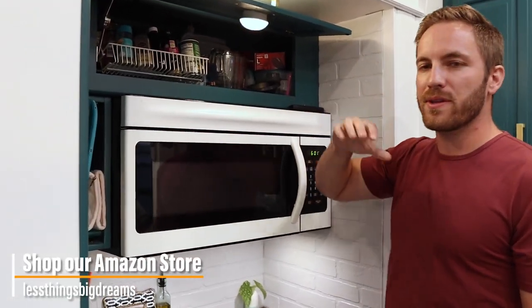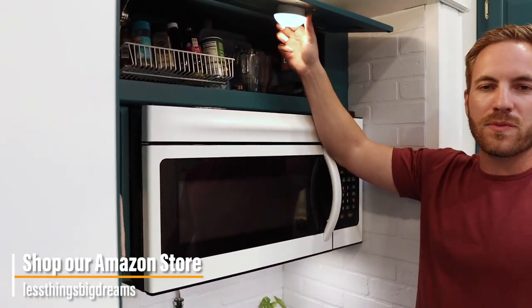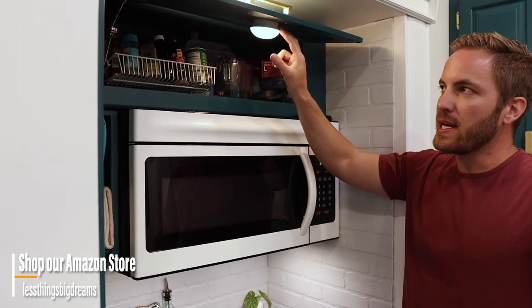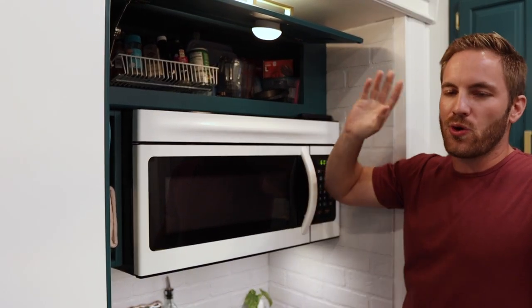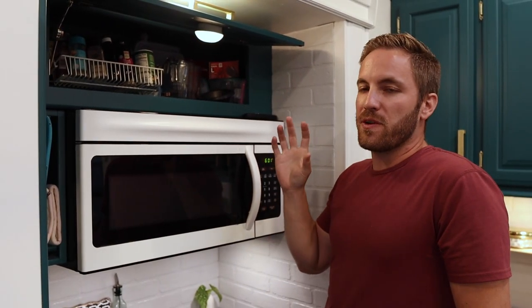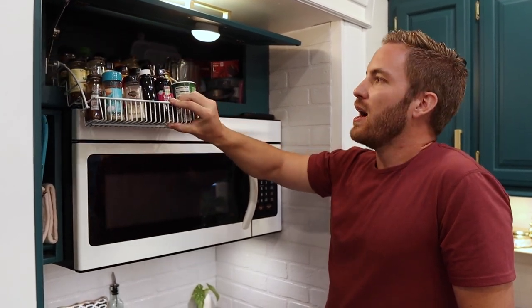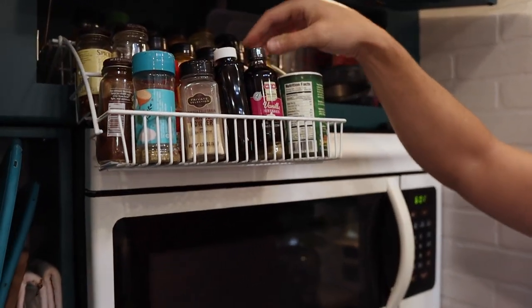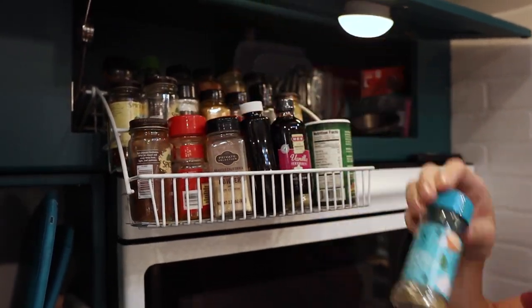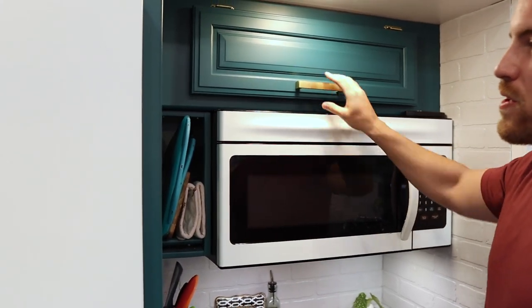I wanted to show you two items in this upper cupboard that we missed earlier. One is these puck lights from IKEA — they take three AA batteries. We've transitioned to Amazon Basics rechargeable batteries, which have been great. We have these all throughout the kitchen to help light up the dark cabinets. The second thing is this spice rack — it's a really convenient way to grab your spices. Once you're done, you just close the rack up, it's out of your way, and you shut the door just like that.